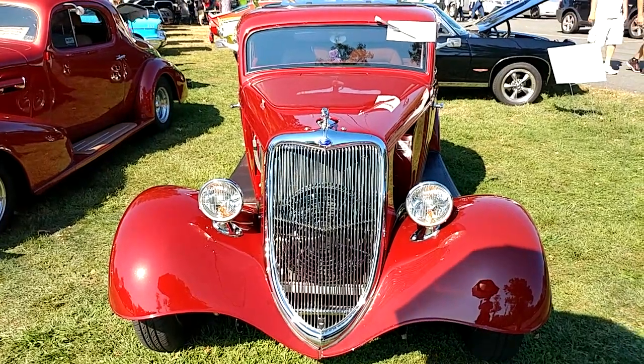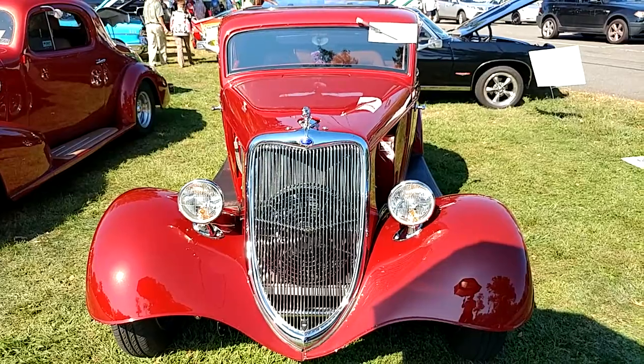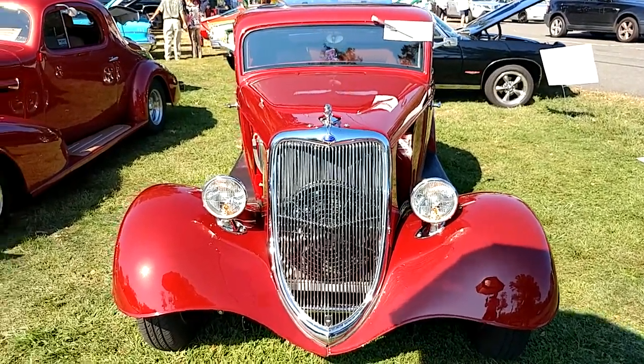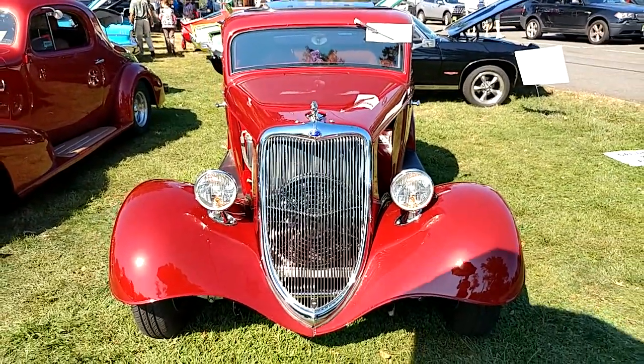I have a 1934 — looks like a maroonish burgundy metallic, it's a custom color, you can't match it. I've got a LaSalle right next to it, it's kind of close to it. Whoever painted it went for basically the same color, it's got that metallic in it.